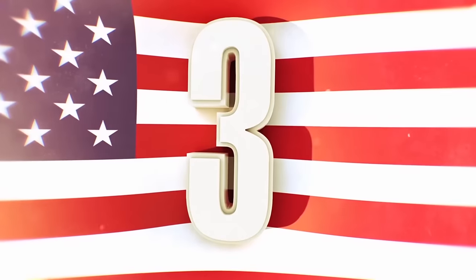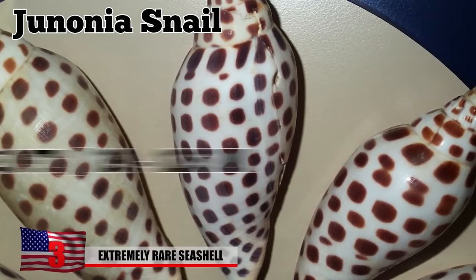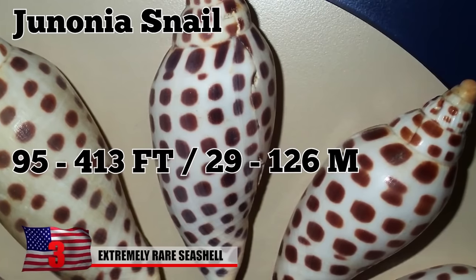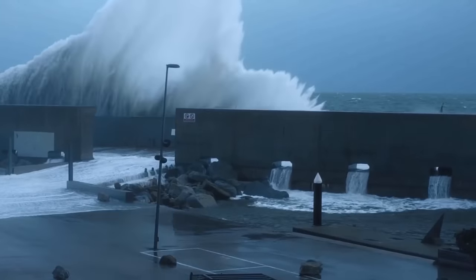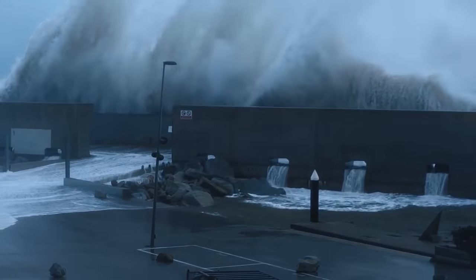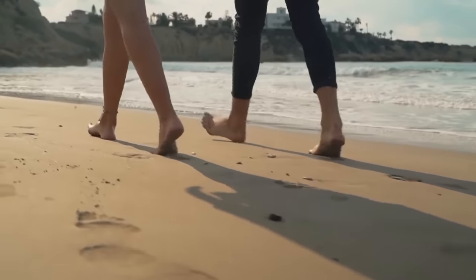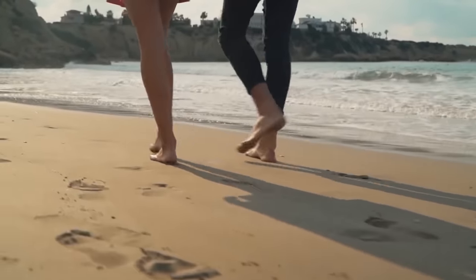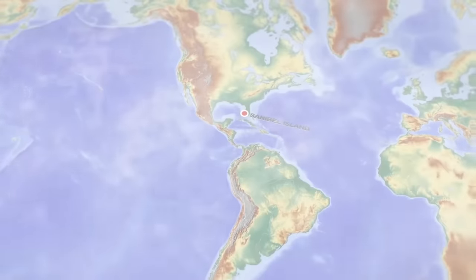Extremely Rare Seashell. The Junonia snail is a large, deep-water sea snail that lives in the Gulf of Mexico at depths between 95 and 413 feet. Because it lives miles from the coast, its seashell typically only appears onshore after a hurricane or a strong storm. So it's rare for beachgoers to come across one of these highly coveted cream-colored shells, which are covered in spiraling rows of squarish brown dots.